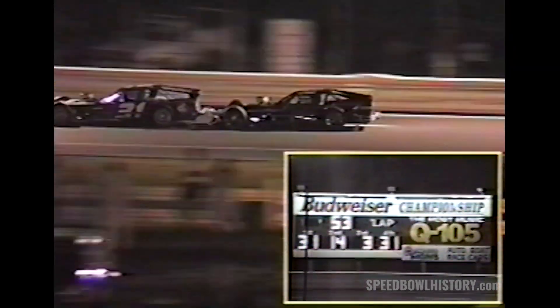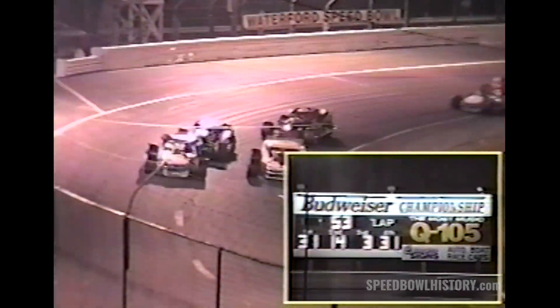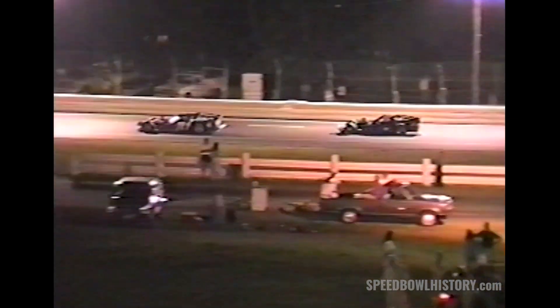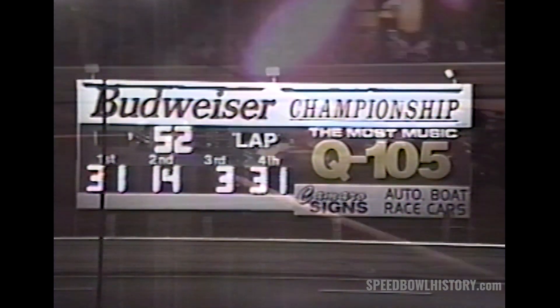Down the back stretch into turn number three, watch how they maneuver around the lap traffic. Here goes Cerevolo around Ingles, followed by the number 14X. Yellow is out on the track — 52 laps on the books. The caution has been brought out. No one seems to have tapped the wall. The past couple of laps they've been black flagging the zero of Ricky Young. Jimmy Broderick out of New Milford. The 31 — another Cerevolo car, driven by Richie Gallup, the 31X out of Agawam.